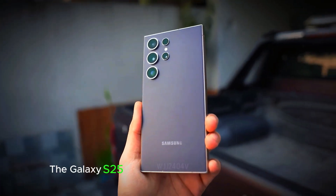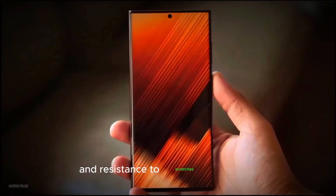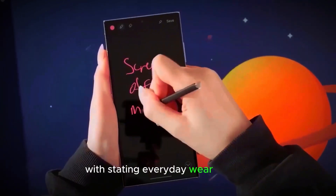The Galaxy S25 Ultra is equipped with Gorilla Glass Armor protection, providing enhanced durability and resistance to scratches and drops. This makes the device more robust and capable of withstanding everyday wear and tear.